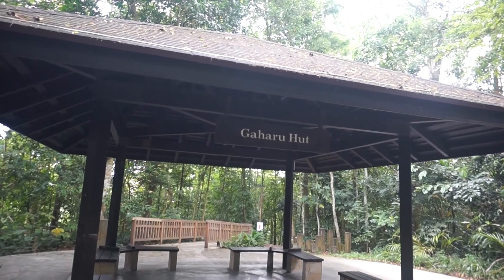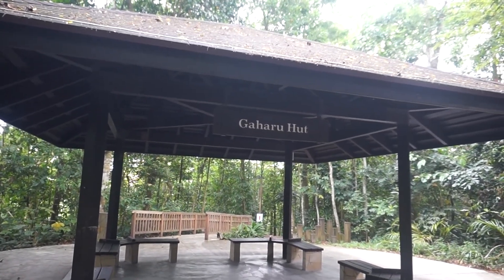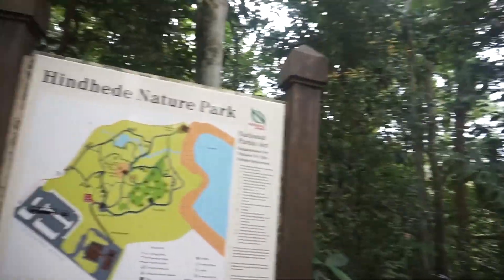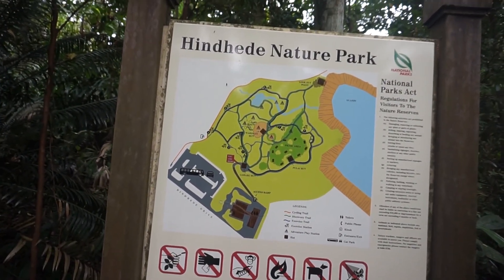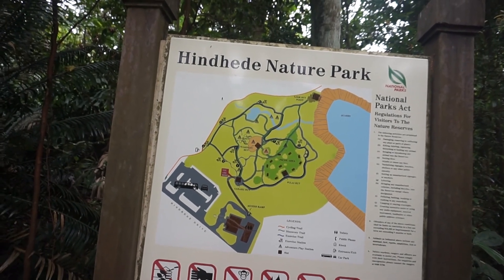Welcome to another adventure with GettingLoss. Today we are actually at Hindhidi Park, which is right beside Bukit Timah Nature Reserve. Here is the map of the park itself. The reason why we come here is because we want to look at the Hindhidi Quarry.